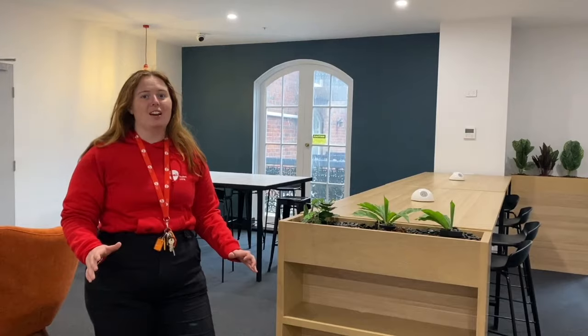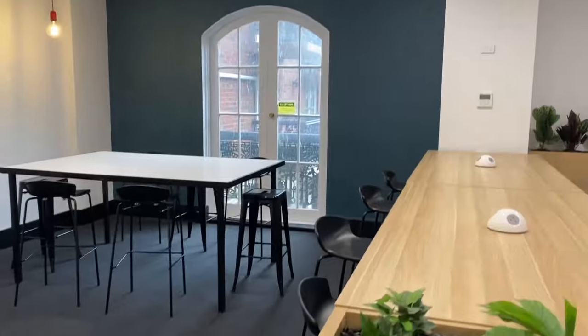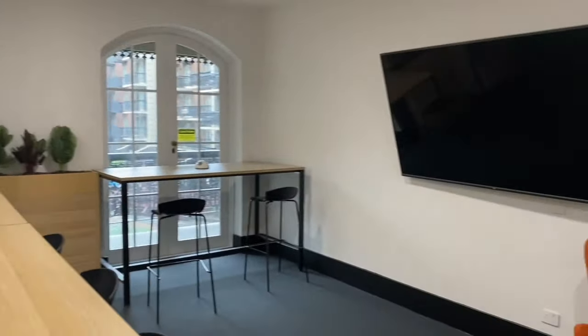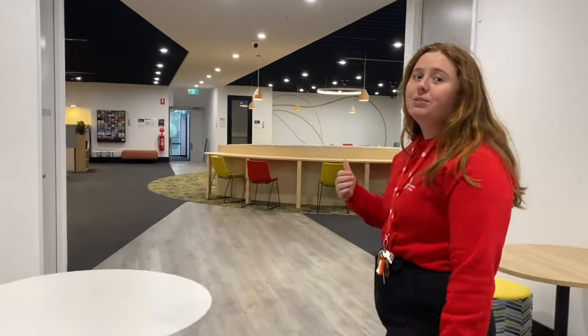Welcome to our level one study lounge. We have lots of areas designed to help you study the best way you can. This area is good for our design students because of the wide open tables. Down the corridor we have our discussion room, which is good for any group projects you might want to do or if you just need some solid time to study.